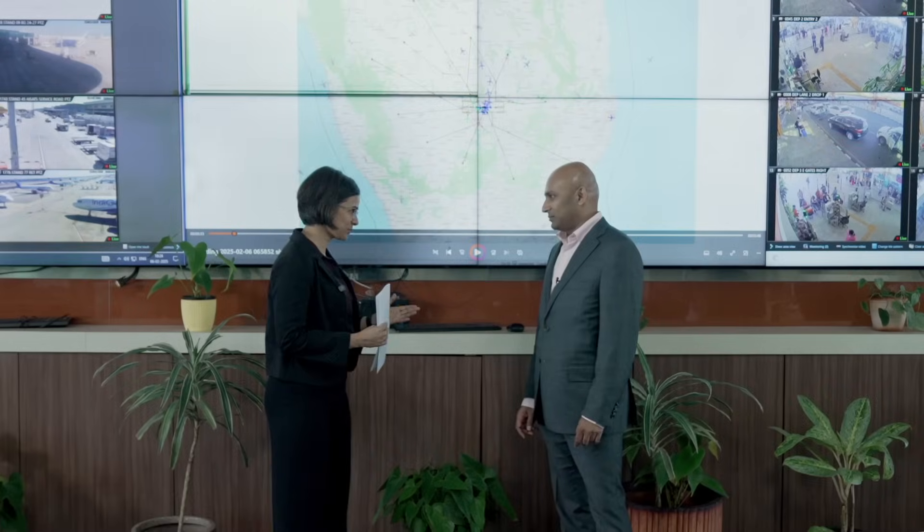I'm now joined by BIAL's Chief Operating Officer, Satyaki Raghunath. Thank you so much for joining me today — tell us how the Aerial View Display will help operations at BLR Airport.